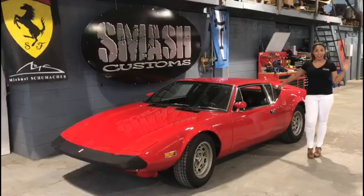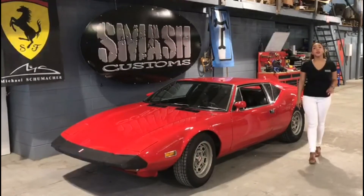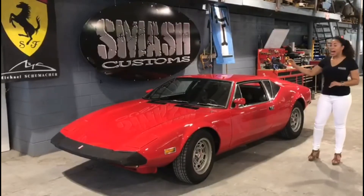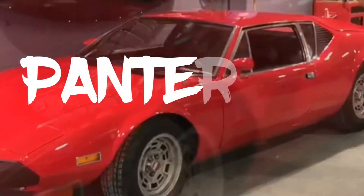Hi everyone, Tatiana here at Smash Customs and the beautiful Mascar Florian. Today we are going to talk about this iconic car, the 1973 De Tomaso Pantera.